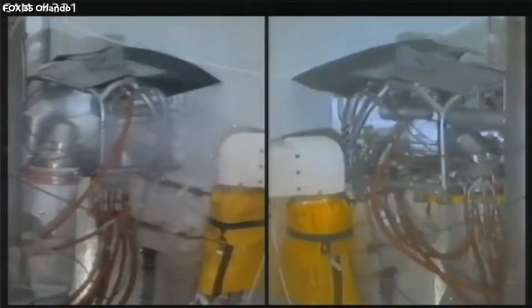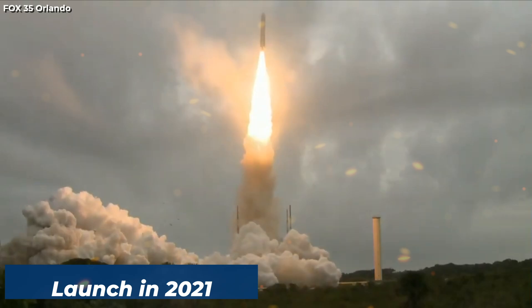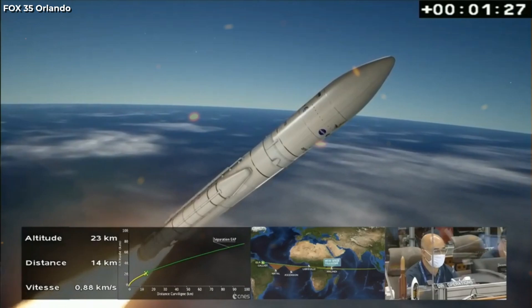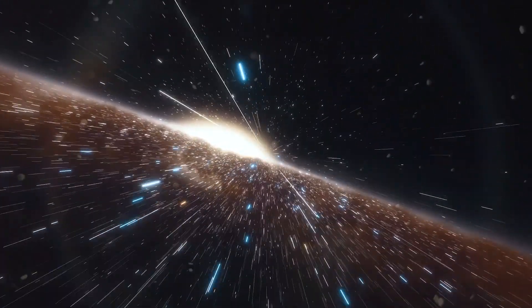Overcoming budgetary constraints and technical hurdles, the telescope finally saw its triumphant launch in 2021. This launch marked the beginning of a new era of space exploration, promising insights and discoveries that would reshape our understanding of the universe.